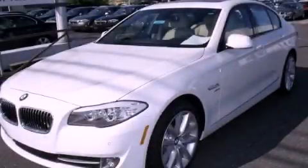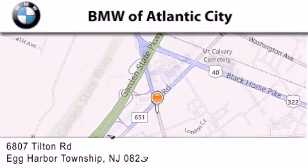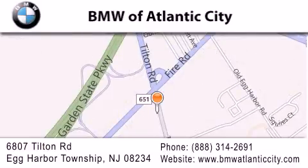Stop by today and test drive this vehicle for yourself. BMW of Atlantic City is located at 6807 Tilton Road in Egg Harbor Township. Our goal is to exceed all of your expectations to ensure that you'll return for future visits.